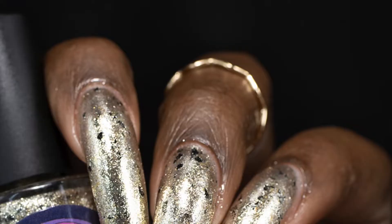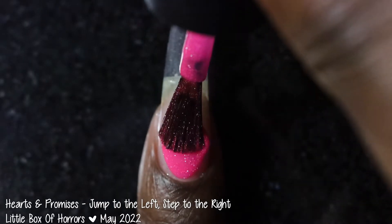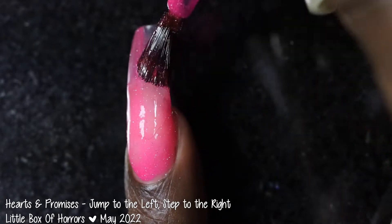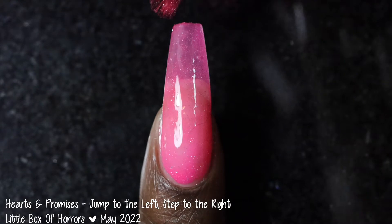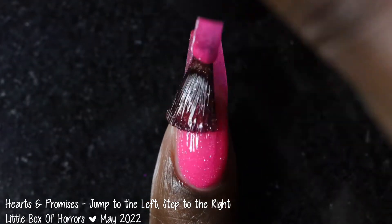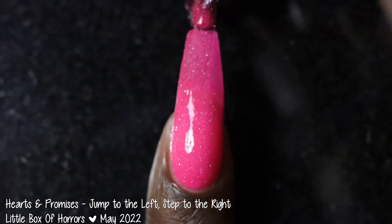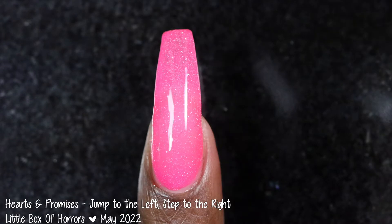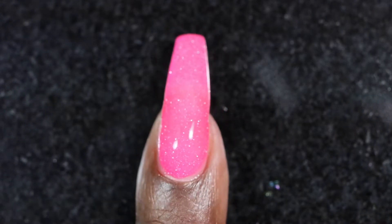Next up we have Hearts and Promises with Jump to the Left Step to the Right. This polish was inspired by the Time Warp and is described as a bright neon pink polish loaded with a silver reflective glitter. It's priced at $13 for 15ml and has a cap of 300 bottles. This polish had a really great formula — I was very surprised that the base did not feel really thick at all despite having a ton of silver reflective glitter. It applied kind of like a jelly polish; to get the most opacity you're going to want to build this one up to three coats.